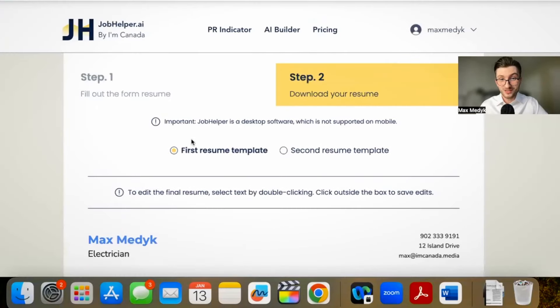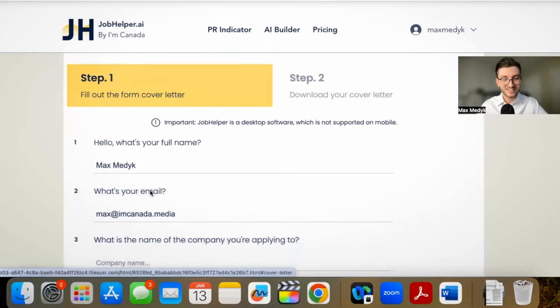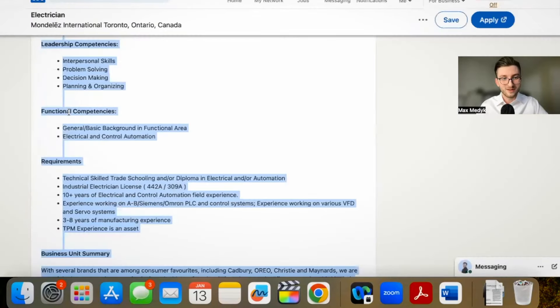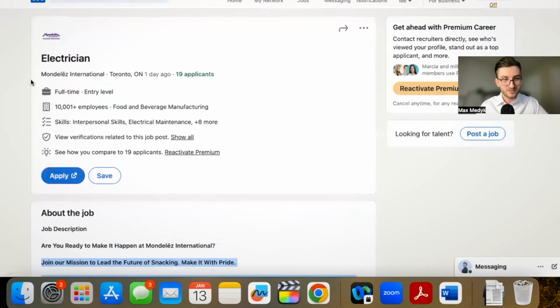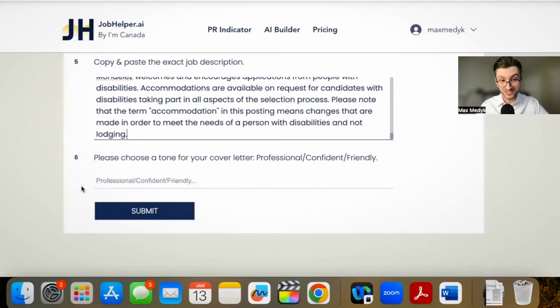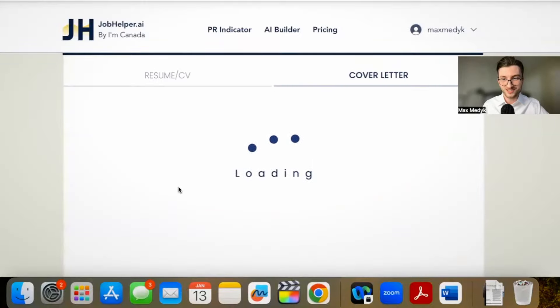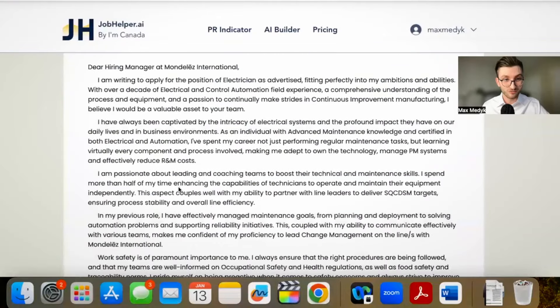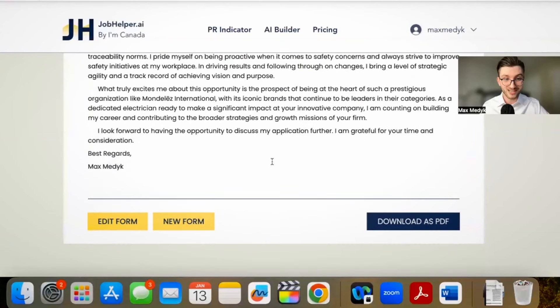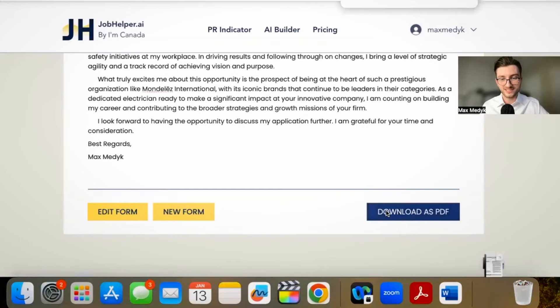The same applies to the cover letter builder. Go back to cover letter, fill it out, add contact information, then copy-paste from the company — the company's name, the position — and again, copy-paste the exact job description. Finally, select a tone; let's say professional in this case, and submit. The system processes the job description to make sure the cover letter matches what the employer is looking for. Just like that, we have an amazing cover letter that's going to increase your chances of getting hired. You can make some changes and then download as PDF.